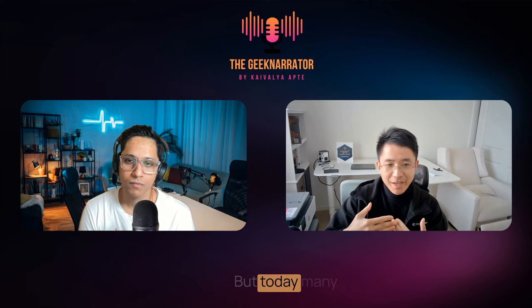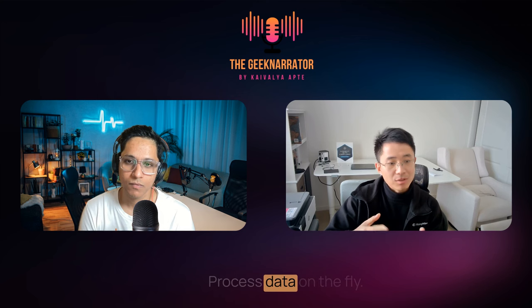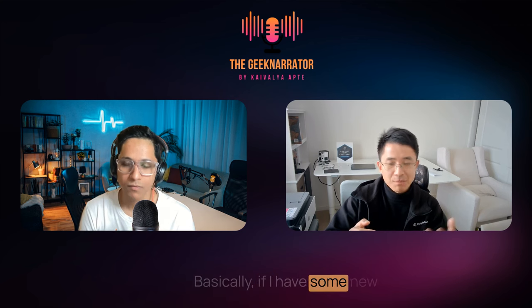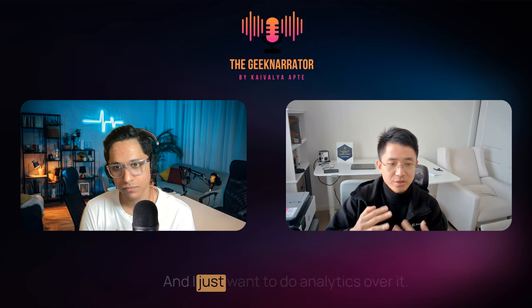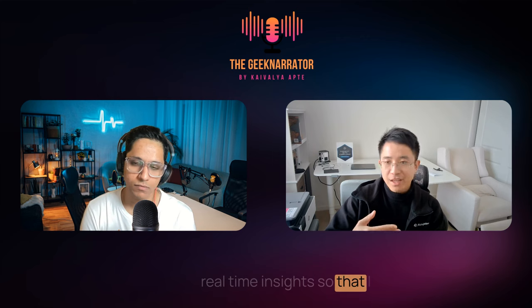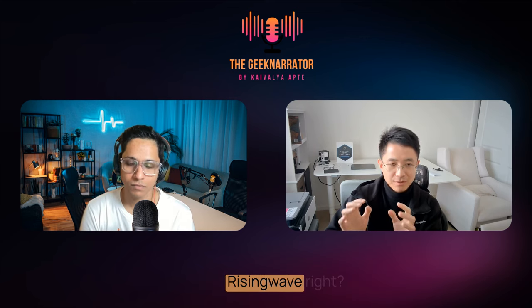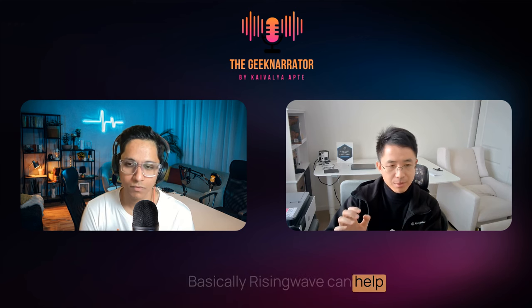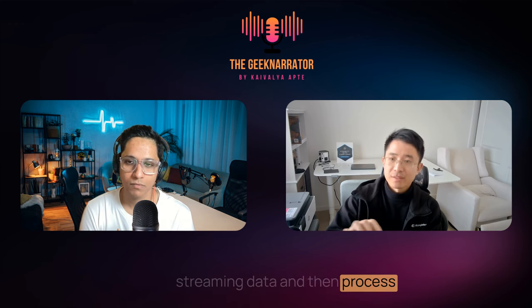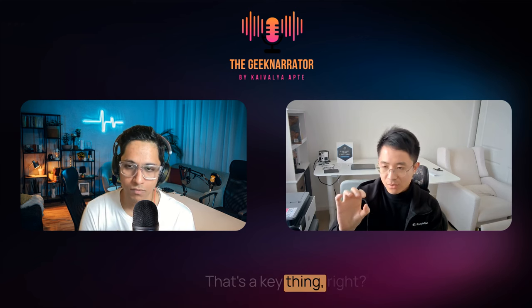But today, many people really want to process data on the fly. If I have new data, I just want to process it, do analytics over it, and extract real-time insights so that I can take action. That's where RisingWave fits: it can continually consume streaming data and process it on the fly.